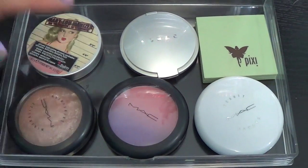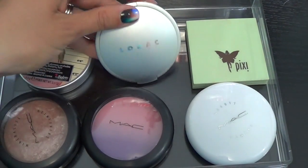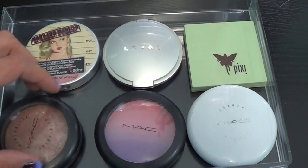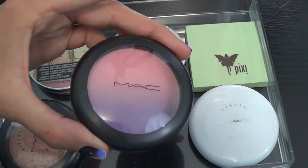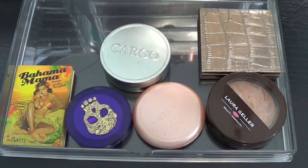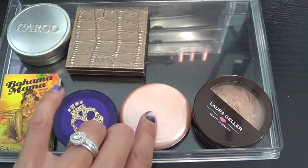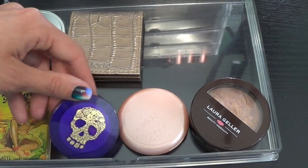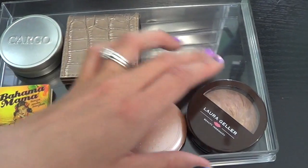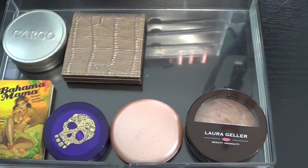Okay, now we're getting into the highlighter world. I have the Betty Luminizer from The Balm, my Lorac spotlight powder which is amazing, a pixie powder, another MAC highlighter, my Soft and Gentle from MAC. Next is kind of a miscellaneous face drawer — I have a bronzer, another bronzer, and another bronzer. Then I have two highlighters: one from Urban Decay that's like a creamy highlighter, and this is from Stila — it's the Kitten Duo, I love it. And then a Laura Geller powder that I usually bring on the go.